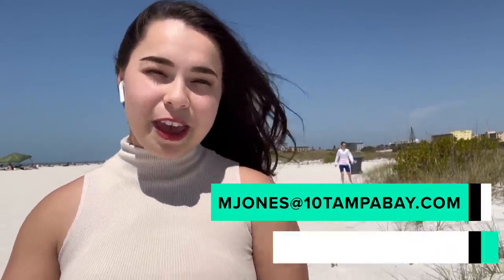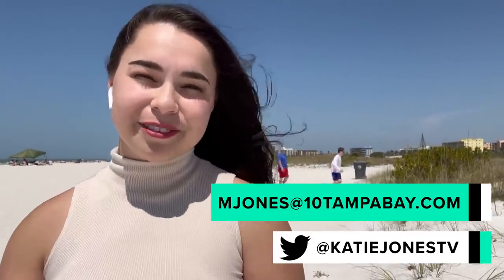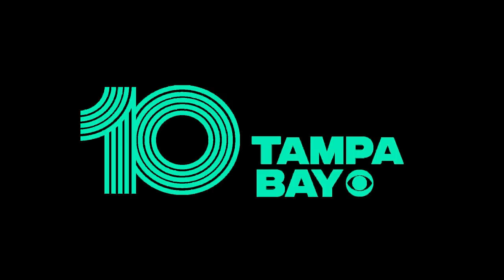Considering the move to Florida, or maybe you're already here — tell me what you want to know about. You can email me at mjones@10tampabay.com or you can find me on Twitter at katijones_tv. I'll see you next time. Bye!